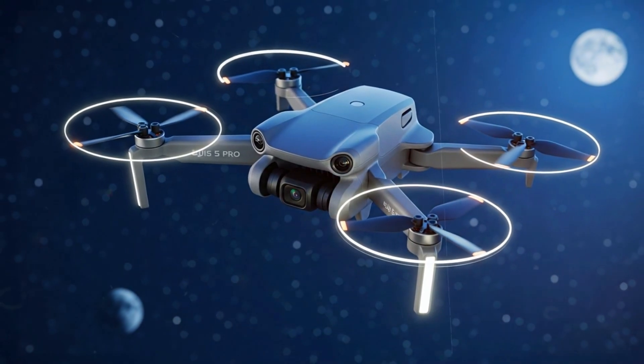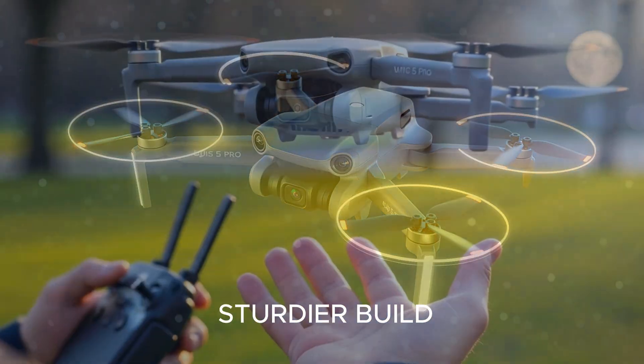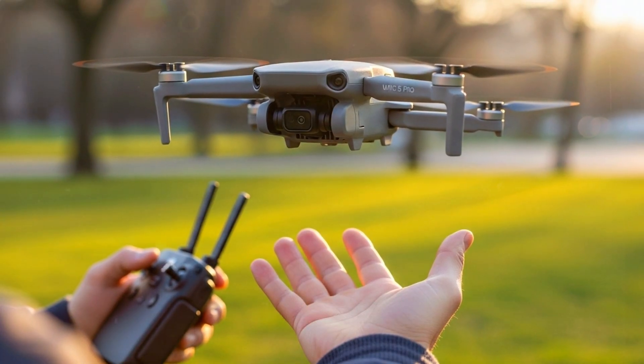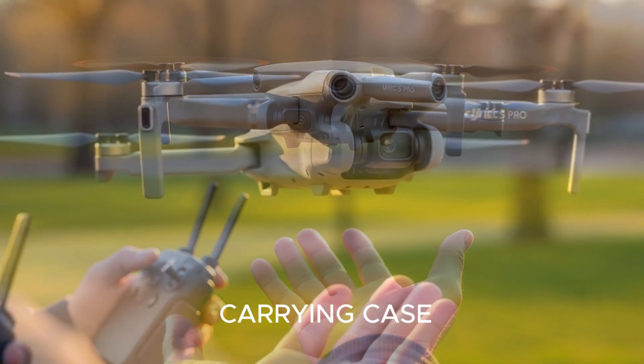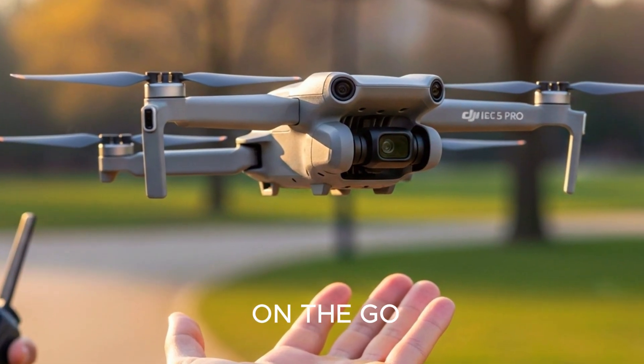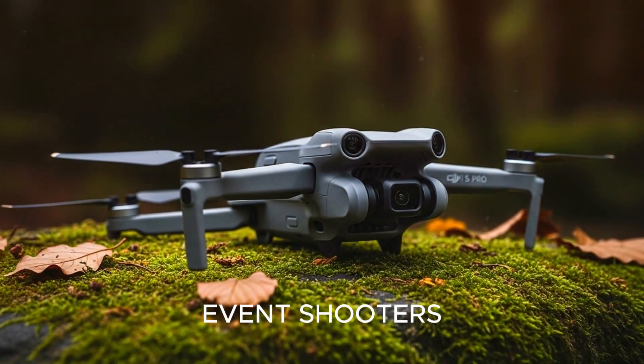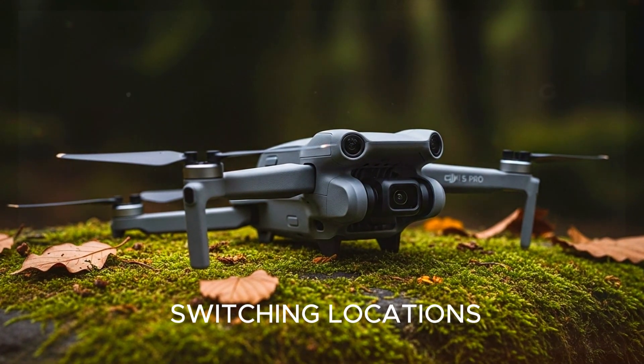Design-wise, DJI is expected to refine its fold-and-lock arm system for faster setup and a sturdier build. Leaks suggest a sleek carrying case that holds extra batteries, props, and everything else you'd need to shoot on the go — perfect for travel vloggers, event shooters, or any pro constantly switching locations.